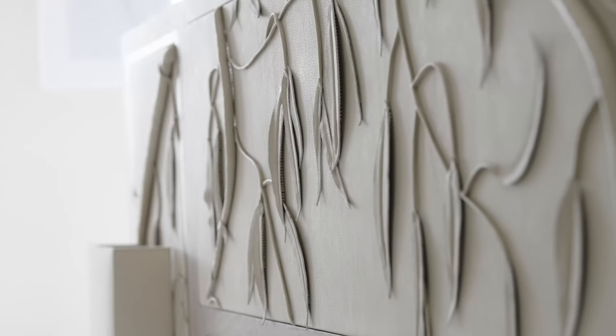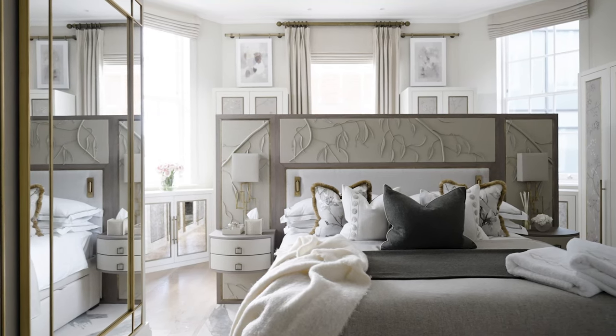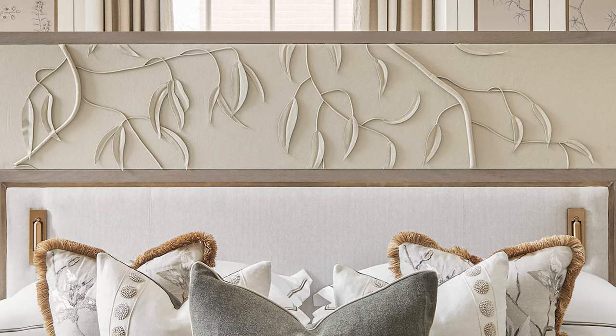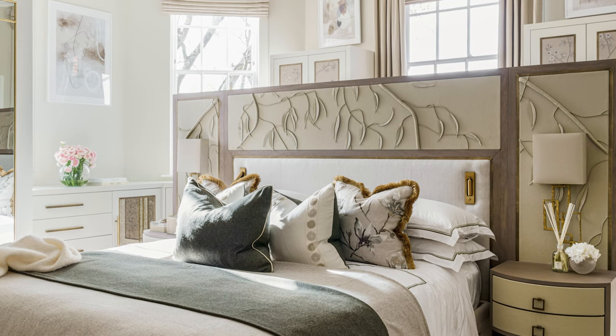Another really interesting way we brought nature into a bedroom was in another project we recently finished. In that project we actually laser cut some leaves and a floral aspect just above a headboard in leather. So although it's a leather finish, we've laser cut some bespoke designs of leaves into it — a really special effect and something to think about if you can.